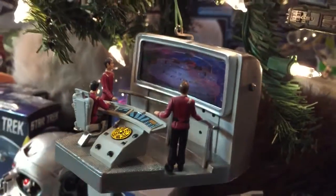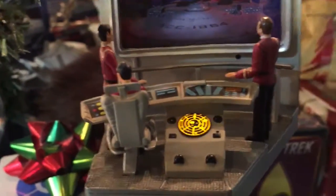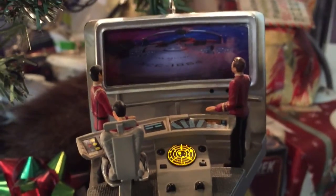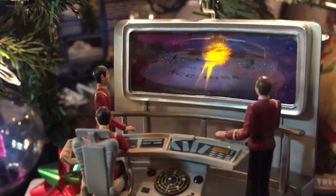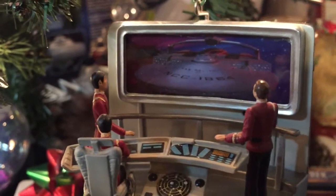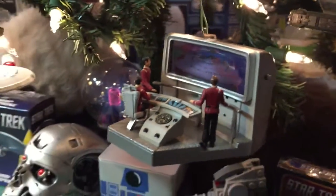The ornament plays audio from Star Trek II — Khan's voice saying 'I cannot help but be touched, I of course remember you,' followed by battle commands and 'Fire! Fire!' So yeah, there's my Star Trek II ornament.